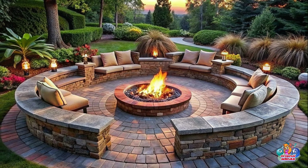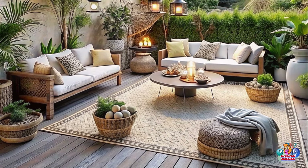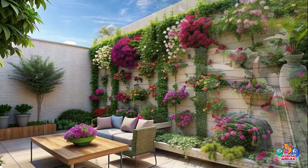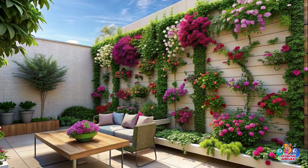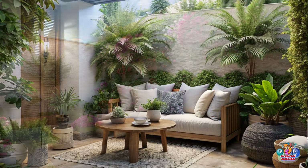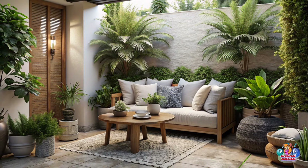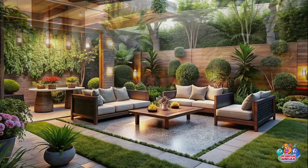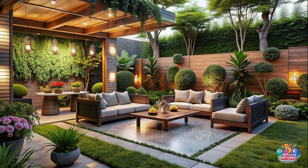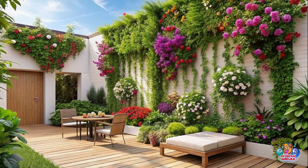With these patio design ideas and garden landscaping inspiration, you now have the tools to transform your outdoor space into a breathtaking oasis that reflects your personal style and enhances your quality of life. From cozy cottage retreats to tropical paradises, the possibilities are endless. So go ahead, unleash your creativity, and create a patio that will become the envy of your friends and family. Enjoy the beauty of nature right at your doorstep and make unforgettable memories in your very own outdoor haven. Happy patio designing!